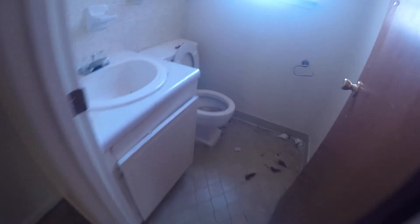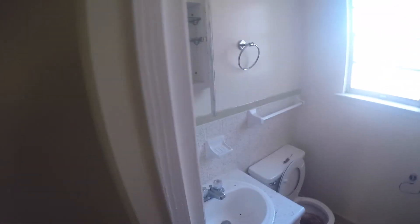Here we are in the half bath for the master. Again, it's pretty dirty. The light fixture on the ceiling is missing.